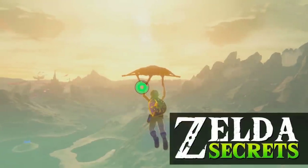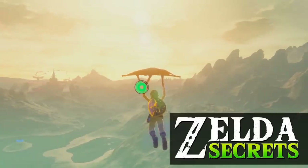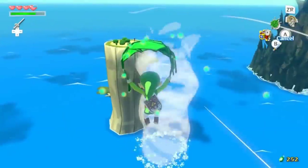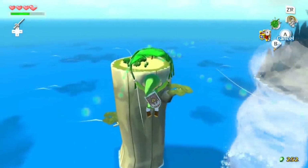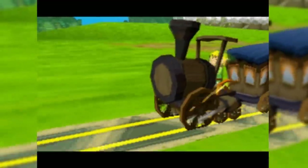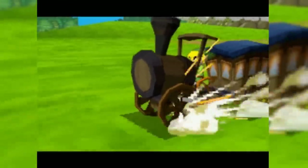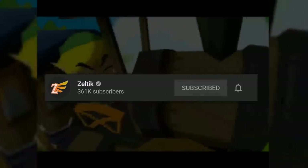How's it going, and welcome back to Zelda Secrets, the series where I'll cover five obscure hidden details, easter eggs, glitches, or whatever else from the Legend of Zelda series. Subscribe if you haven't already for more Zelda content, and let's look at some more Zelda secrets and references.